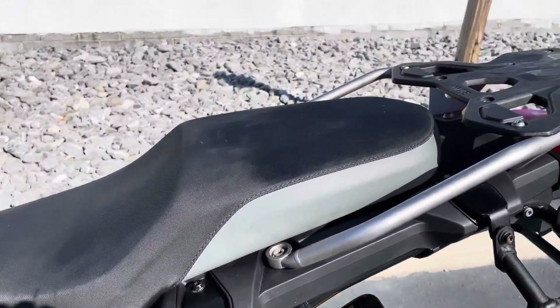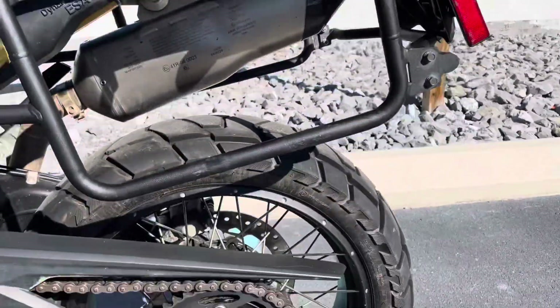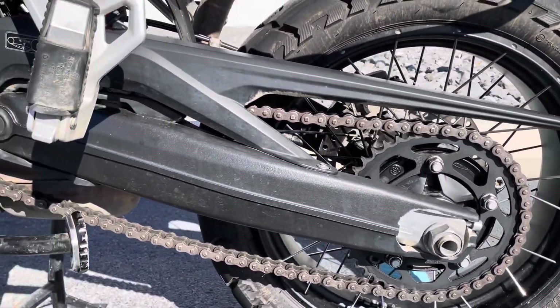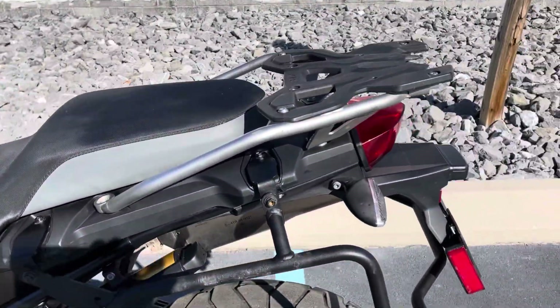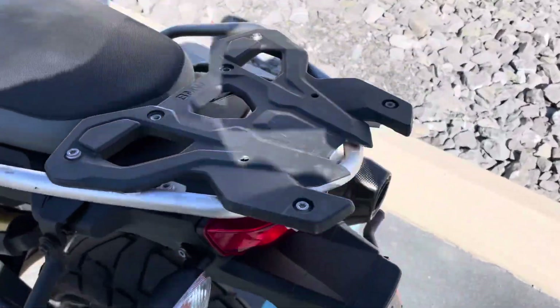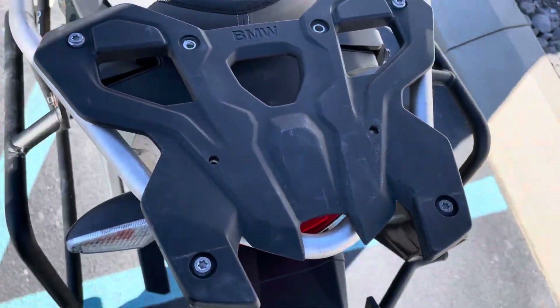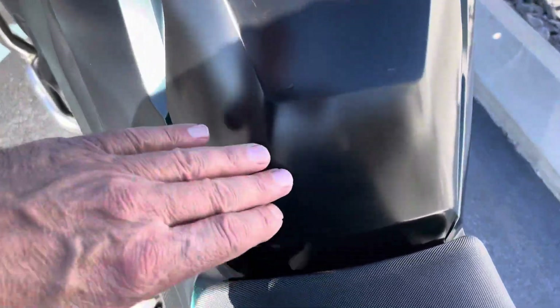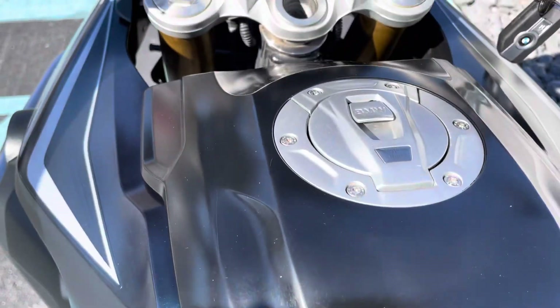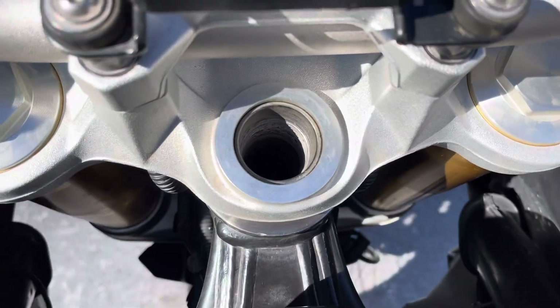We'll give you some options there for soft bags or whatever your preference for carrying gear. No tears in the seat. A little bit of patina here in the fuel tank cover.